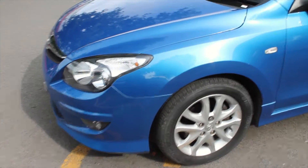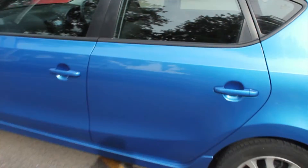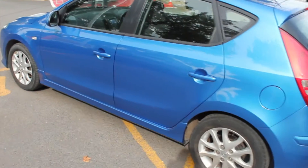Coming around to the side, you can see a set of alloy wheels which have set the car off nicely, along with body coloured door handles and body coloured door mirrors. This is a five door i30, making it much more practical for getting rear passengers in and out of the vehicle.